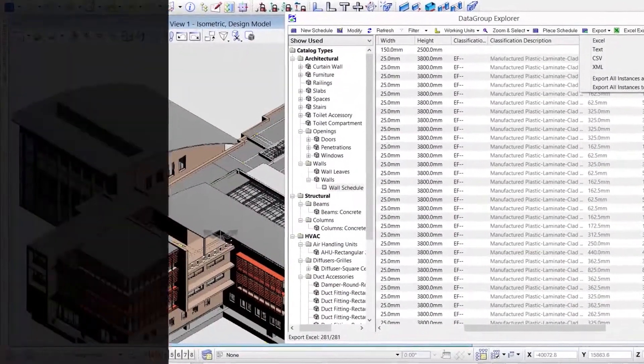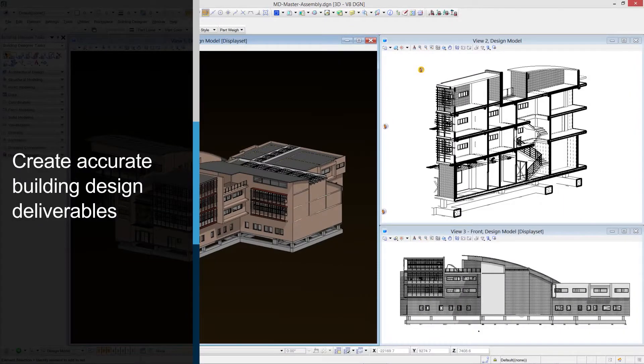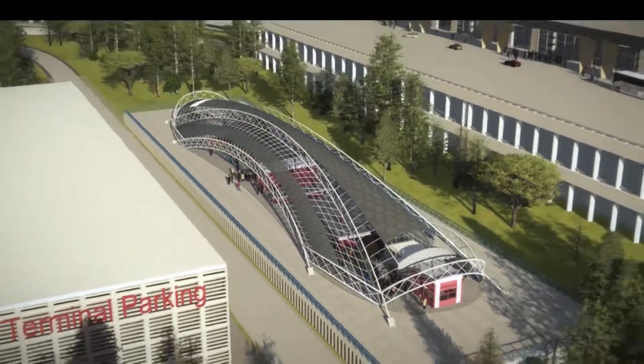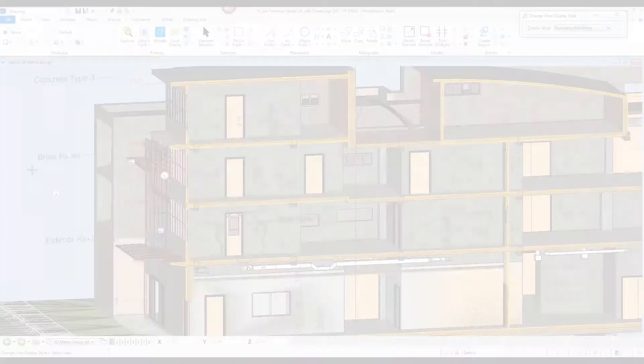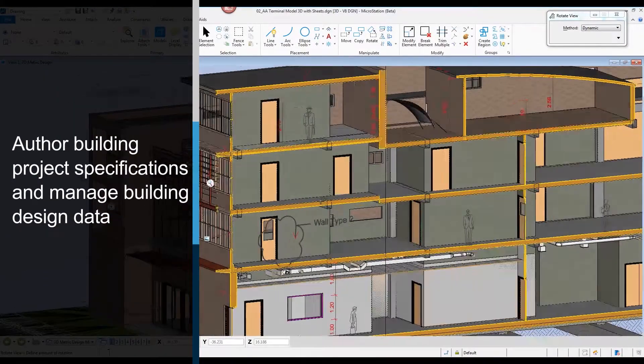Publish drawings and eye models that are up-to-date and accurately represent the design. Quickly communicate design intent with high-impact visualizations that immerse your buildings within a real-time environment. Effectively write, manage, and publish your project specifications.